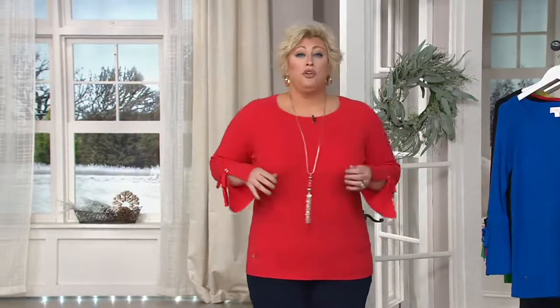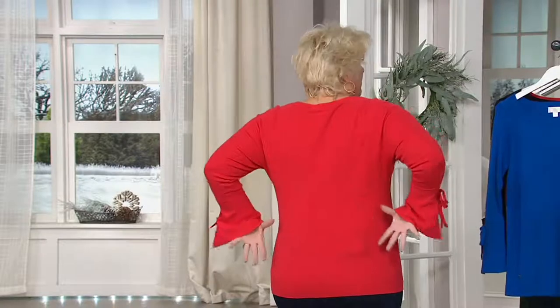I will say this: you don't want to order it too big. This is a sweater that needs to curve — it's got that curve that fits your body, but it doesn't snug. You've got some room but it's not gaping.